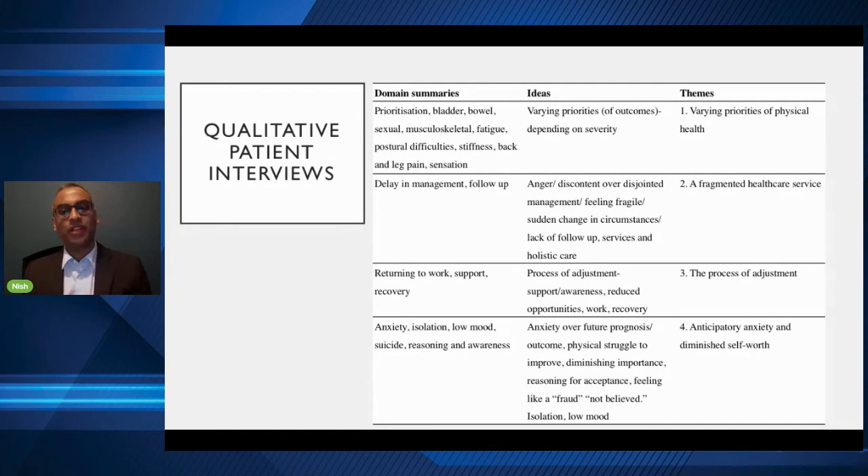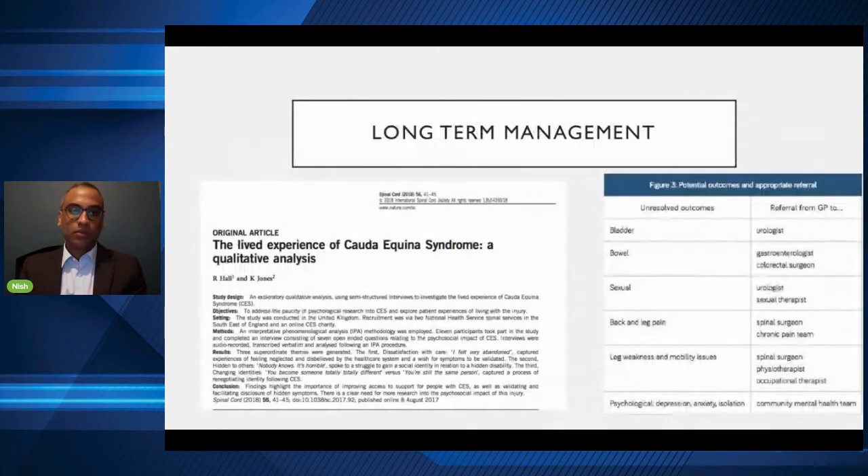The fourth theme was anticipatory anxiety and diminished self-worth. Over time, anxiety develops, along with isolation and low mood. Some patients had episodes of suicidal thoughts or attempts. These quality-of-life indicators are not really looked at in the literature. The main finding was also that long-term management is just really not there, with very few papers describing this through one-to-one patient conversations. There needs to be a holistic service offering long-term management for all the different facets that can go wrong in this condition.